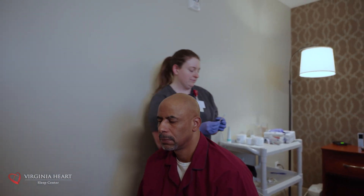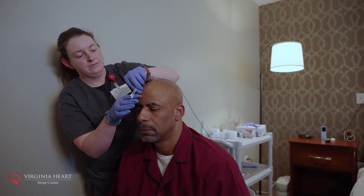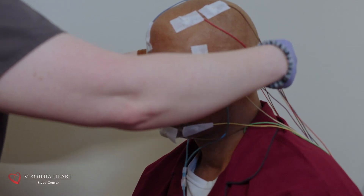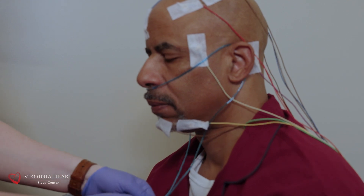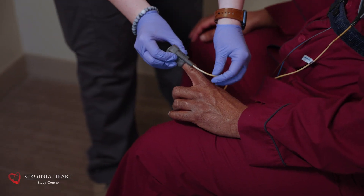Honestly, in our experience patients sleep more than they expect to. In-lab sleep testing involves multiple sensors. You will have leads on your head to look and monitor for sleep stages, a sensor on your nose for airflow, and monitors on your chest for EKG and breathing rhythms, and an oxygen monitor on your finger.